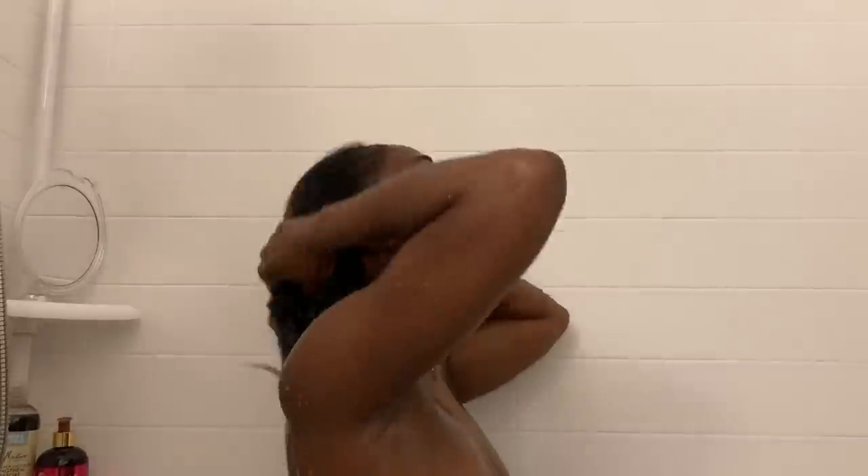When I'm washing out my deep conditioner, I'm still using warm water. There is no part during my routine where I'm doing anything with cold water — I'm always using warm water because I want to keep my hair shaft open. If I use cold water, it'll immediately seal it, so when I go in with my leave-in conditioner it's just going to sit on top and not penetrate and add the moisture that I need.